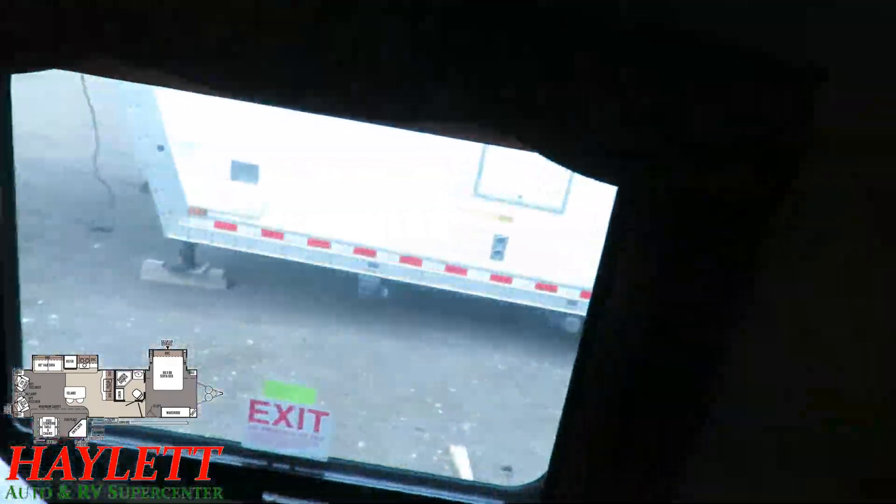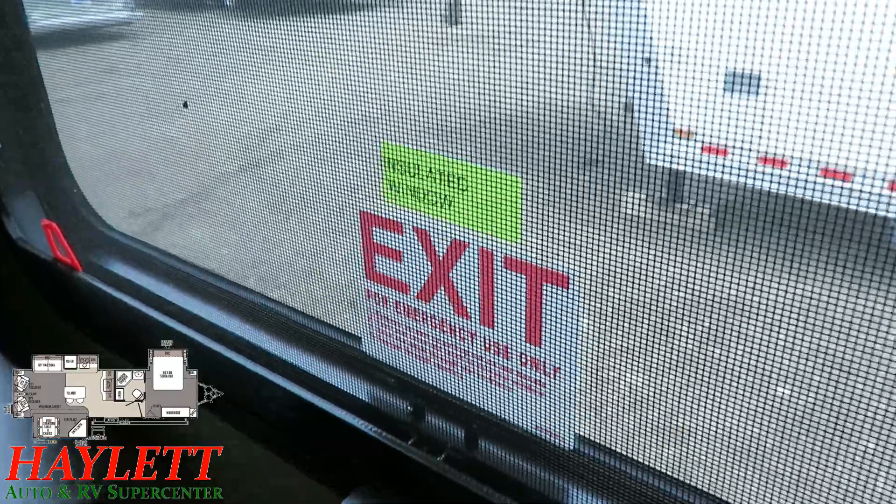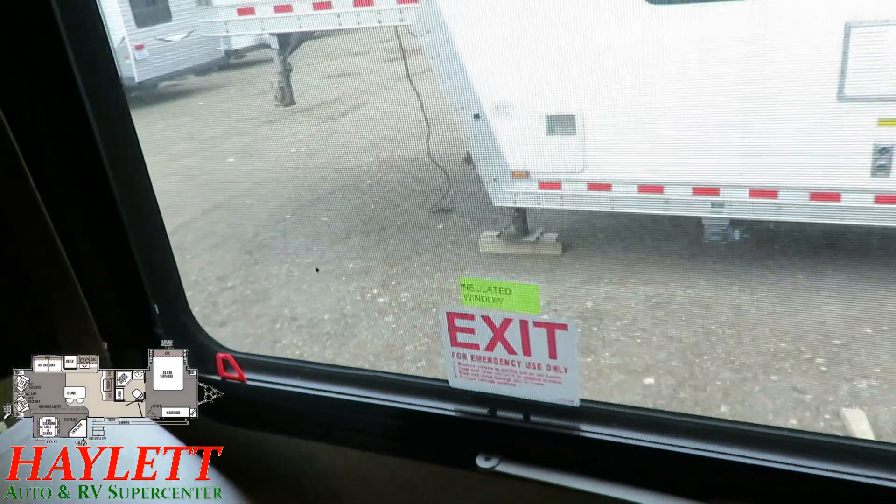They really did build every option possible on this one — it also has the dual pane window option that was available on Rockwoods. Another neat note on the Signature Series is that they do have 12-volt tank heater pads on them as well.